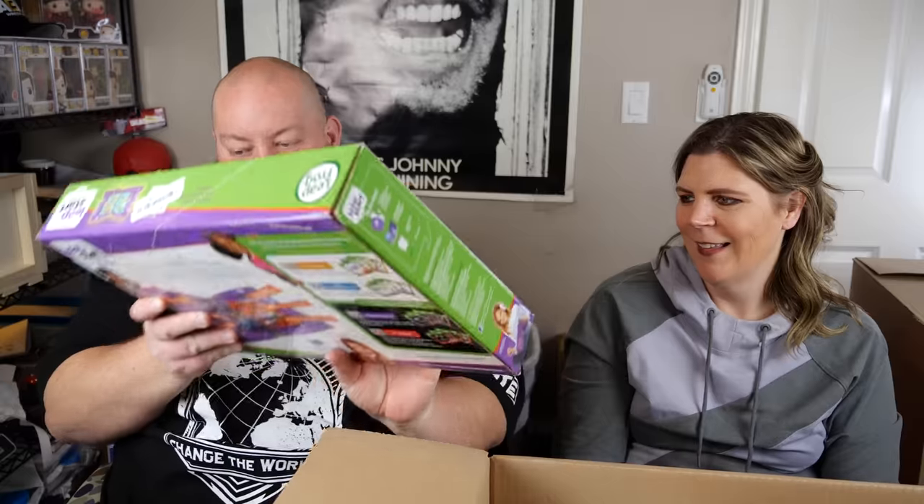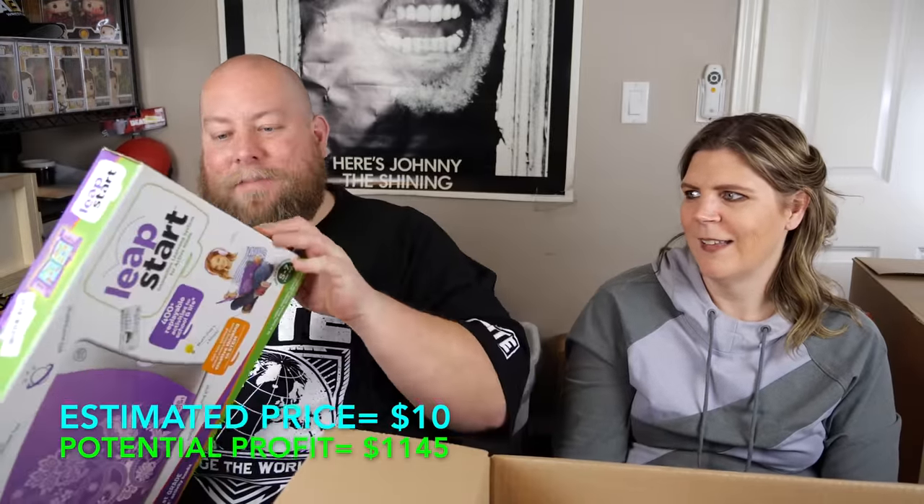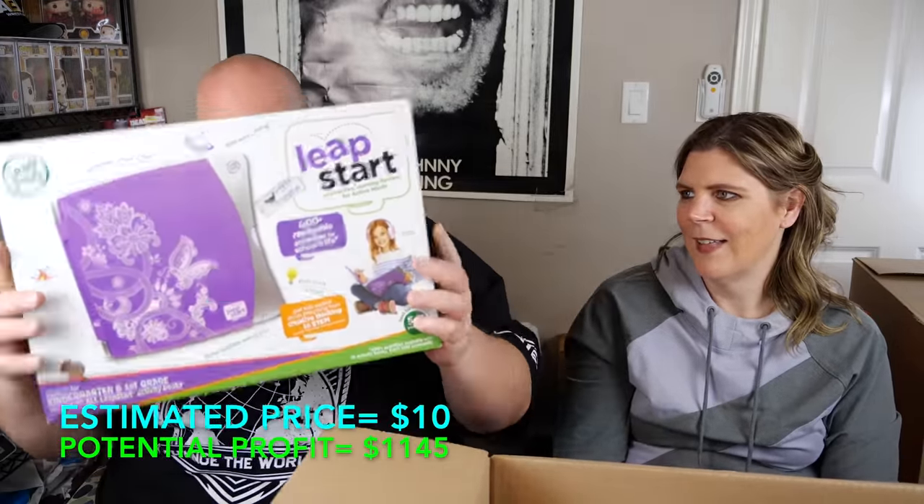A LeapStart, with a gift label reading 'To Bella from Mom and Dad' — a Christmas gift. Bella didn't like her LeapStart and returned it. That's sad — Mom and Dad probably spent a lot of time picking that one out.